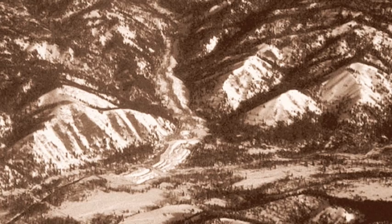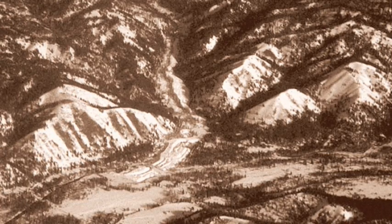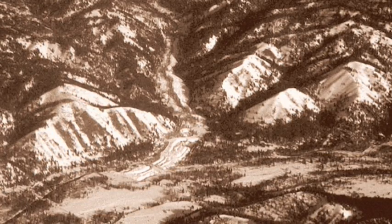Structural features of the Idaho Batholith include mountains, hills, foothills, and canyons.